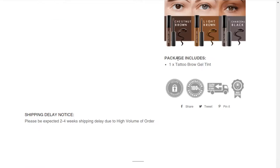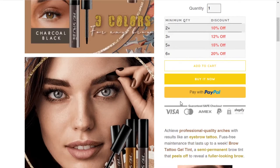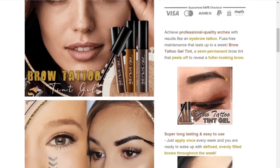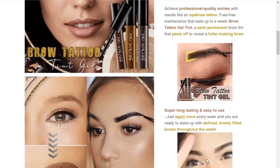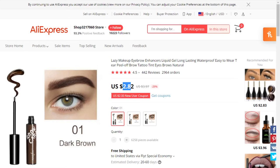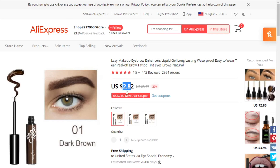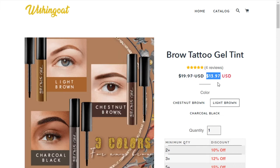The next product is this brow tattoo gel tint. Those of you in the beauty niche might remember the peel-off lipstick that did really well last year — a lipstick where you peel it off and the tint stays. This is essentially the same thing but for eyebrows. If you watch the video you'll see her peeling it off just like the lipstick one. It sells here on this website for $14 — in my opinion it can be sold for much more. People are quite likely to buy different shades, so they'll probably buy more than one. The price on AliExpress is $3.